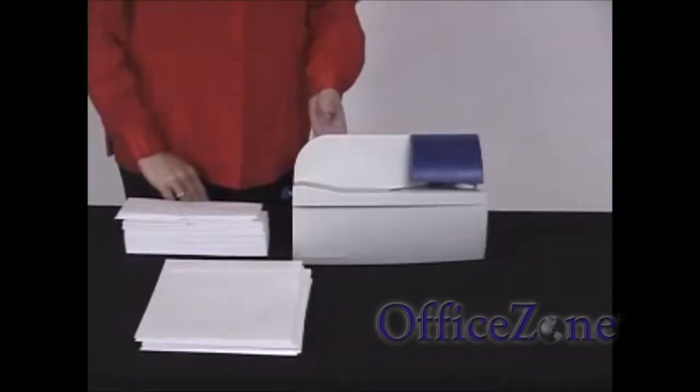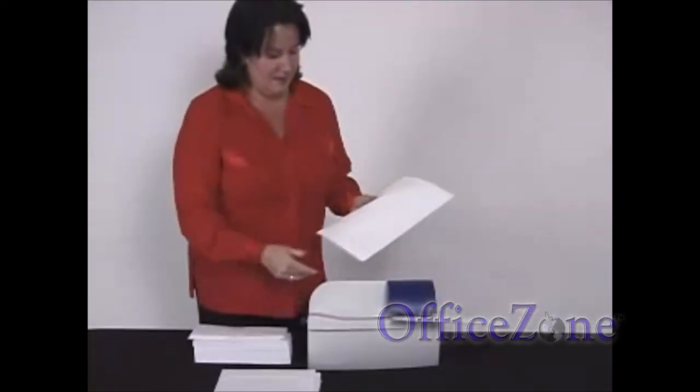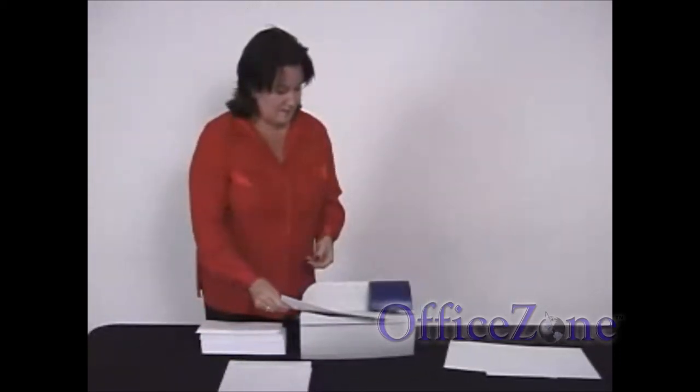The smallest automatic chatless letter opener in the world. Why chatless? Because it produces no chad. It produces no strips of paper to jam inside the opener. No missing strips of one or more of the enclosed documents is possible.